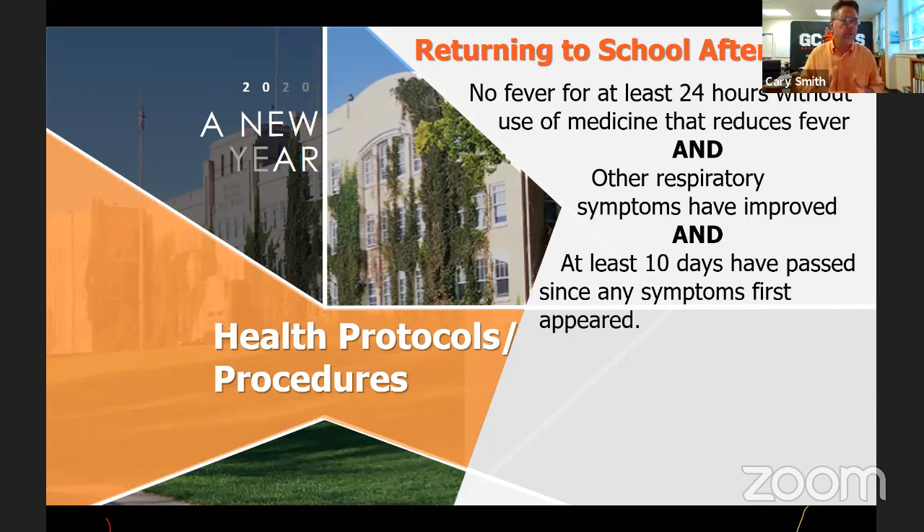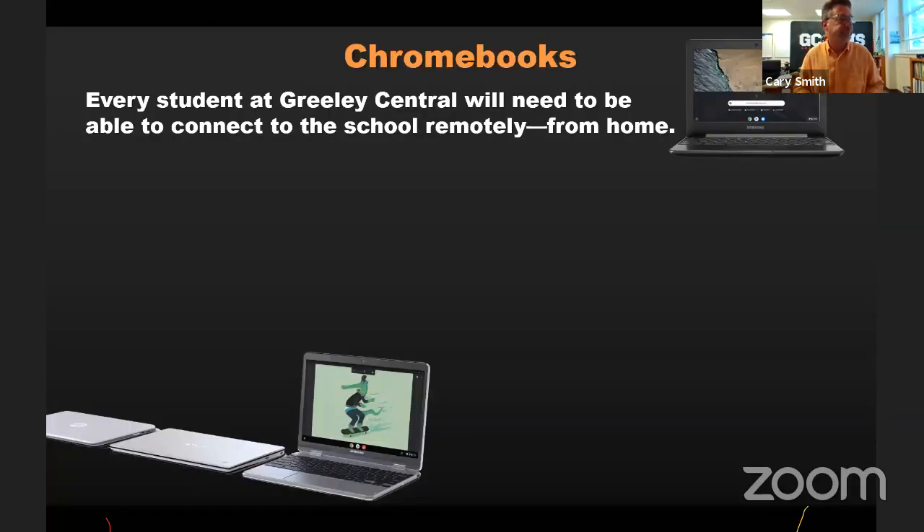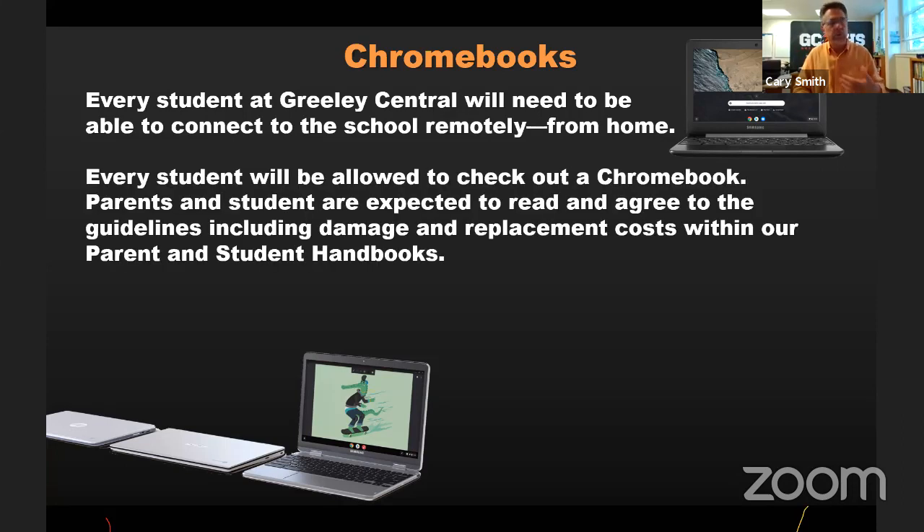Every student at Central will be allowed to connect using a Chromebook. We're going to check out Chromebooks and that'll allow them to do school. They'll be expected to be online five days a week potentially, doing some work. Every student will need something to do that, so we'll allow every student to check out a Chromebook if needed. You don't have to if you have something at home that worked well last spring.